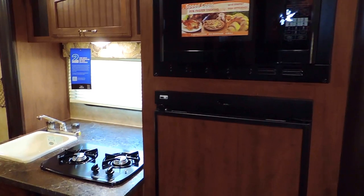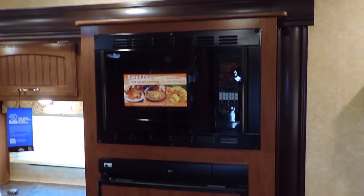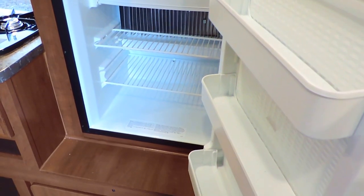Straight across in the slide out is the kitchen. It's got a sink off to the left with a two burner stove, a microwave, and a three cubic foot gas or electric nor-cold refrigerator with an ice box at the top and a pull out drawer at the bottom.